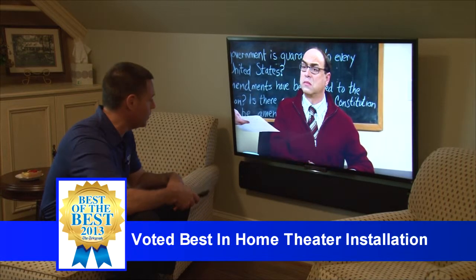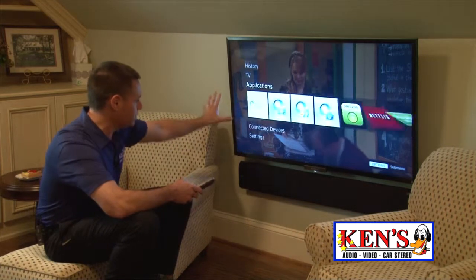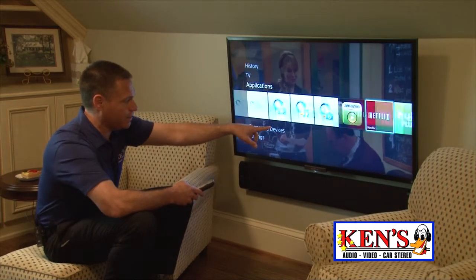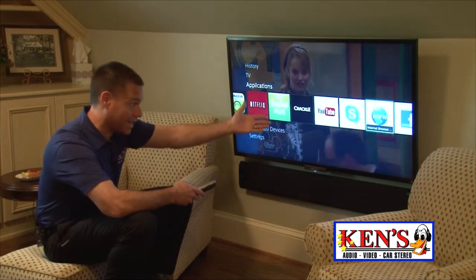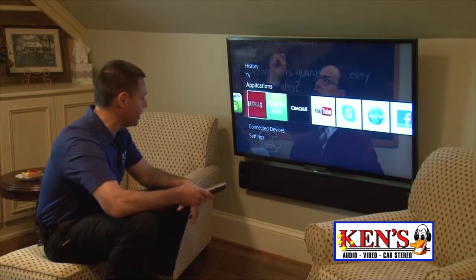Look at this menu they just came up with. It's really very nice. I love this. There's all your inputs, but here's the cool thing — the new apps page is so simple to read. You can go to Amazon and get movies, Netflix, Hulu, Crackle, YouTube. You can Skype. You've got an internet browser, Facebook. Anything in the social media is available.